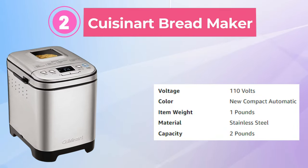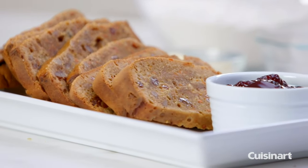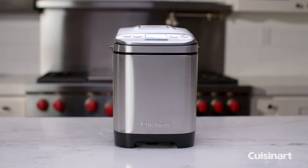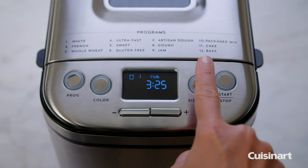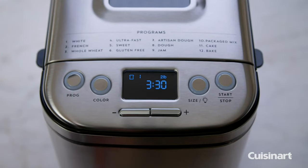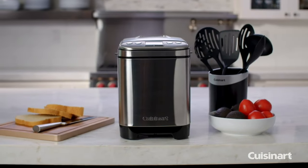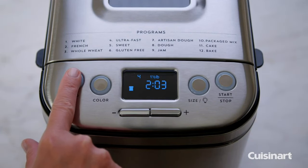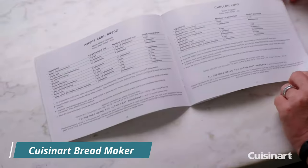Number 2: Cuisinart Bread Maker. The Cuisinart compact bread machine produces full-sized loaves but takes up less counter space, making it perfect for small kitchens or crowded counters. Its space-saving design and modern stainless steel appearance weigh just over 10 pounds, making it easy to move on and off the counter if needed. With 12 cooking programs and 3 crust options — light, medium, and dark — including gluten-free bread, jams, sauces, cake, and more, it can accommodate up to a 2-pound loaf, although the lab recommends sticking to 1.5-pound recipes.